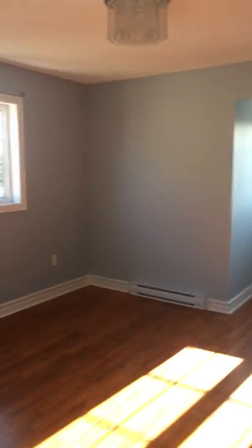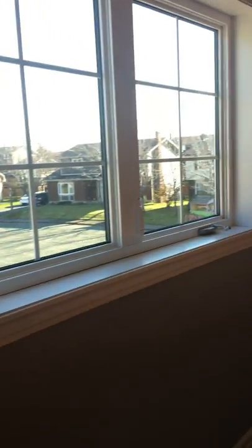And here's the fourth bedroom — I like this room. Two great big windows and a nice big closet.